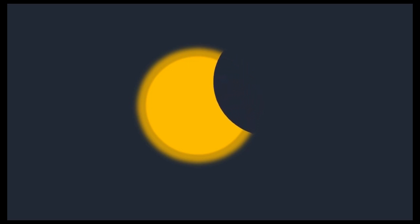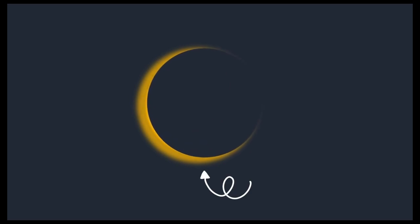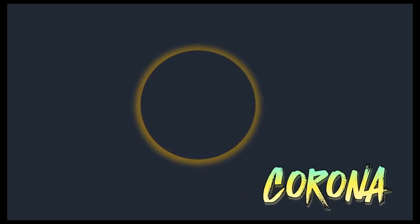When the moon completely covers the sun, it will create a darker environment. At this time, you will have the chance to see the sun's corona.